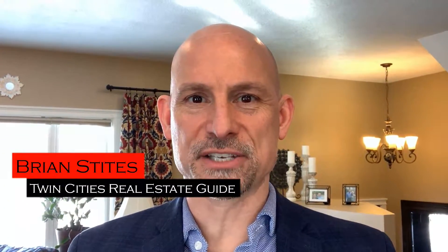Hello and welcome back to the channel. Brian Stites with RE-MAX Results and the Twin Cities Real Estate Guide. Today, in our Home Seller Pro Series, we're going to be talking about professional photos when listing your home. We're going to get started right now, so let's go.